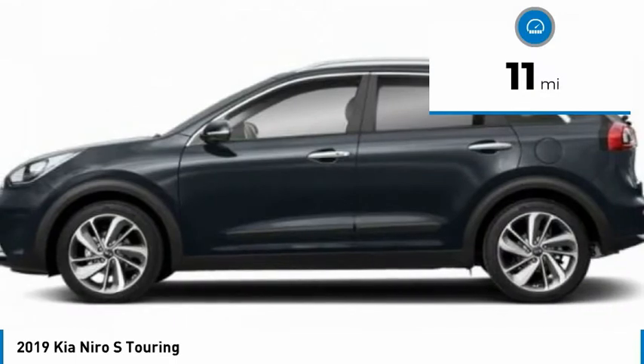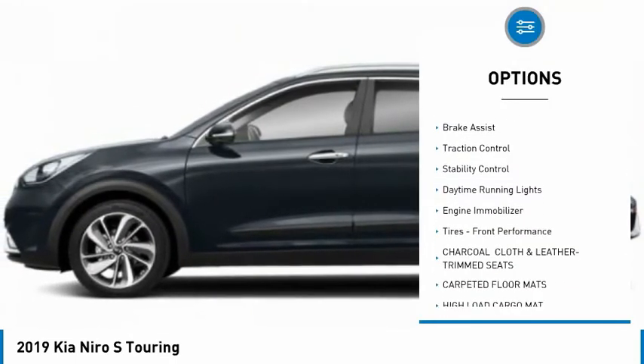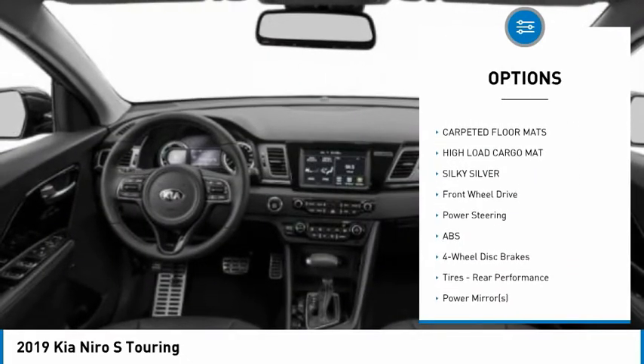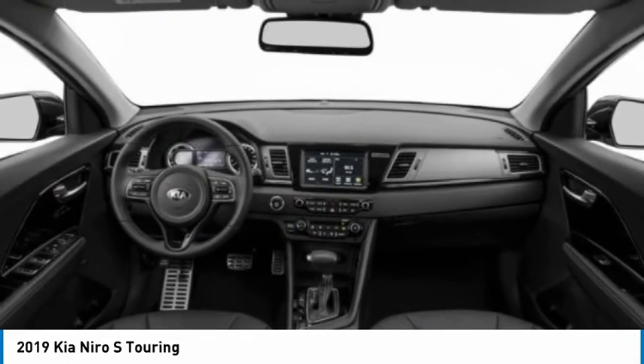Here are some of this vehicle's great options: blind spot monitor, heated mirrors, aluminum wheels, rear spoiler, brake assist, traction control, stability control, daytime running lights, engine immobilizer, tires, front performance.